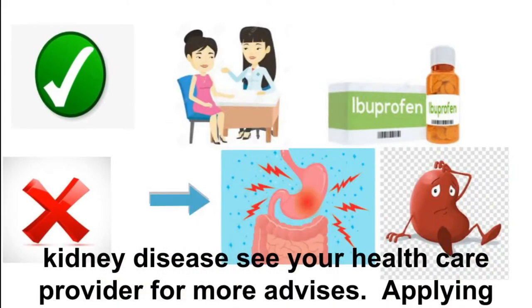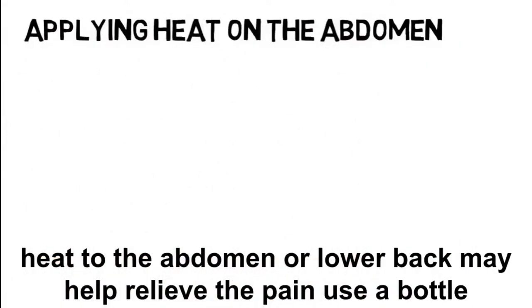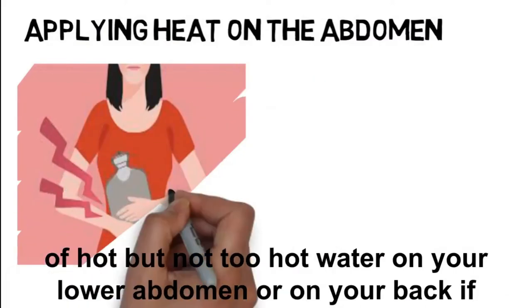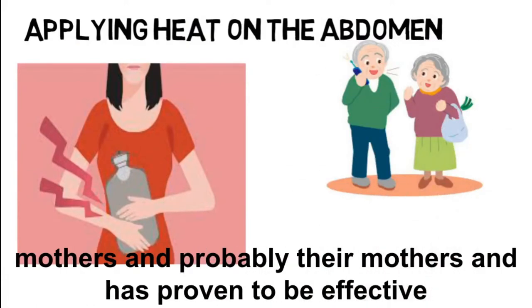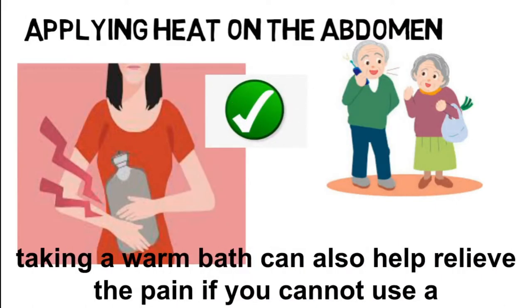Applying heat to the abdomen or lower back may help relieve the pain. Use a bottle of hot — but not too hot — water on your lower abdomen or on your back if you primarily feel the pain there. This method was used by our mothers and probably their mothers, and has proven to be effective.